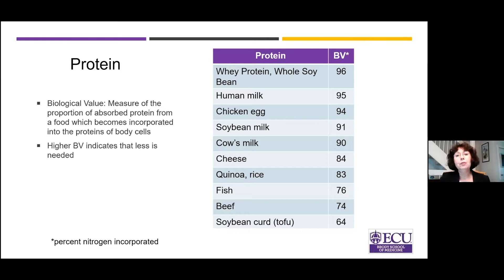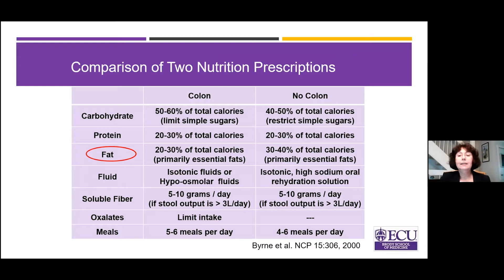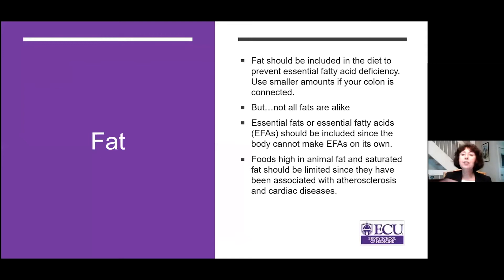What about fat? If your colon is in circuit, you do have to limit it — the diet isn't fat-free, but you must limit it. When your colon is not in circuit and you have an ostomy, you can be a little more liberal. Fat should be included in the diet because we need some fat: it prevents essential fatty acid deficiency, it carries fat-soluble vitamins, and it is a source of energy. We want you to focus on the essential fatty acids.